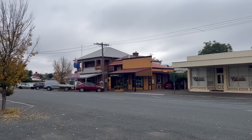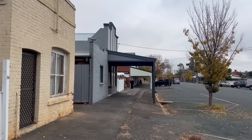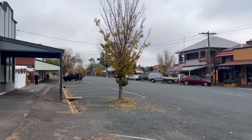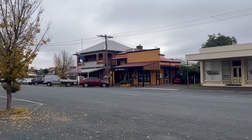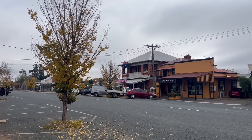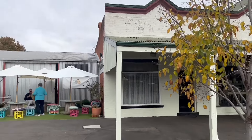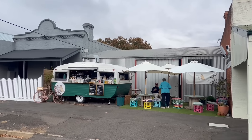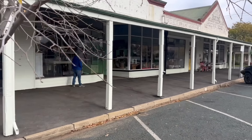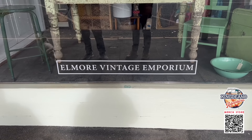Now we've come down to another strip of shops. We've got the Emporium down there and a little coffee van which we'll go check out in a sec. They've got an art gallery, and also House and More over there. We're going to go check out the Elmore Vintage Emporium — loving these displays in the window.